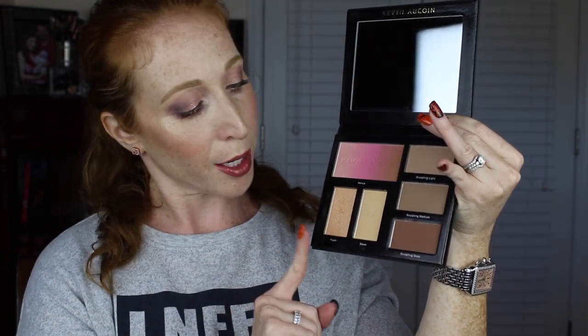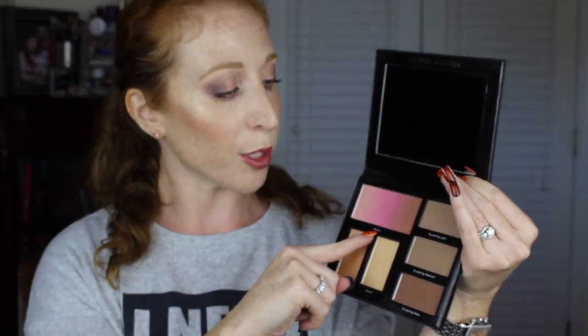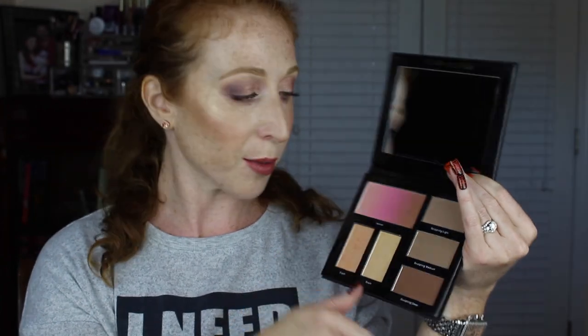You're getting two highlighters in Flash and Beam. I believe these two shades are new to their illuminator collection. They have Candlelit Powders, which are more akin to the Hourglass Ambient Lighting Powders, and these are the illuminating powders which are meant to be true highlighters. And then this is their Neo Bronzer — you can use it all different sorts of ways, but today you'll see that I kind of used it as blush and bronzer, and then just a glowy effect with this end of it as well.